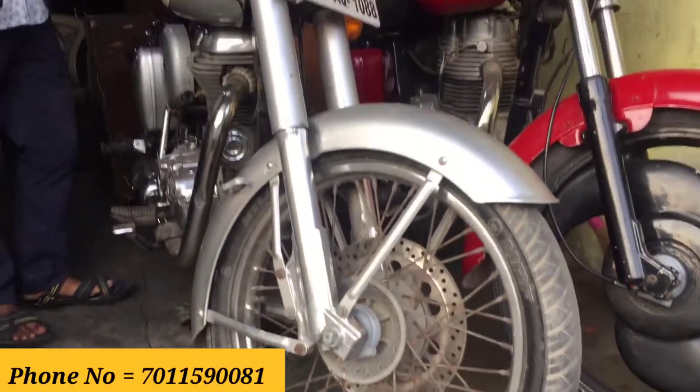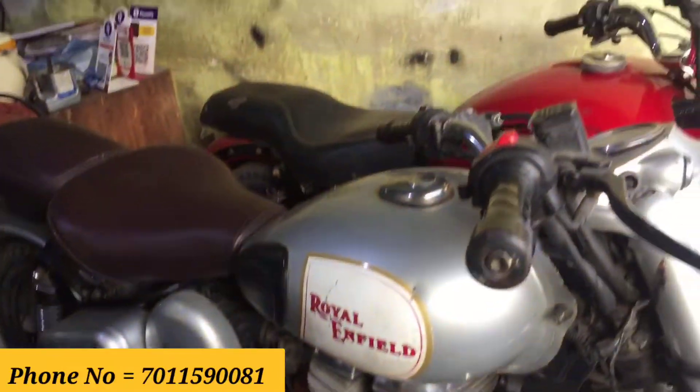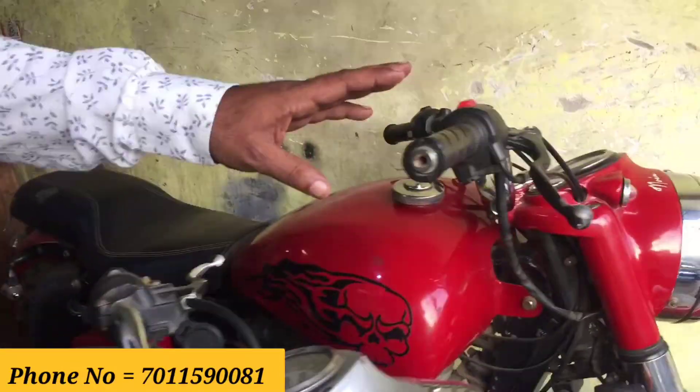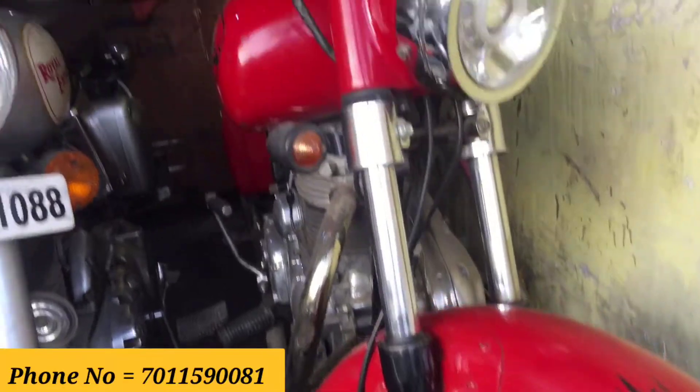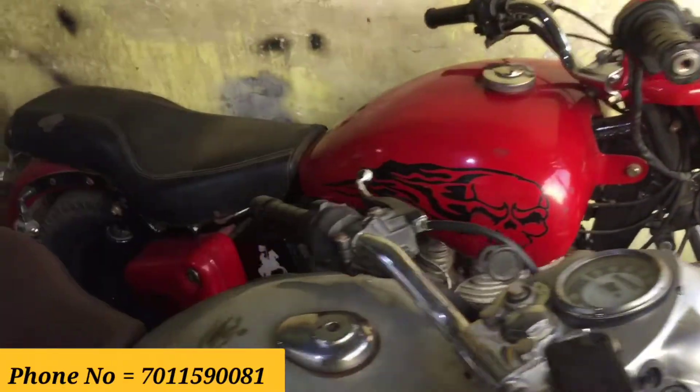This 2012 model — I'll give it single hand for 65,000 rupees. You can negotiate to 60,000 rupees. This is a 2007 model Royal Bullet, modified. You can get it for 65,000 rupees. First owner, single hand, 65,000 rupees.